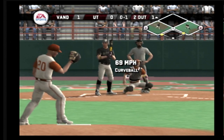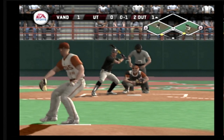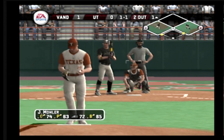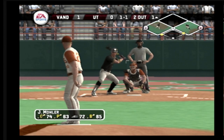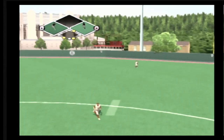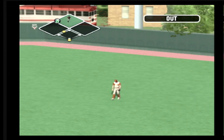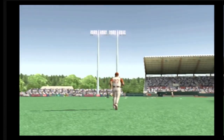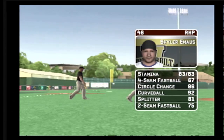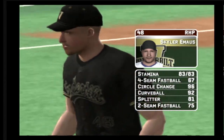Breaking ball strike inside half at the knees. A dangerous pitch — a hanging breaking ball. There's a fly ball, the right fielder moving under it now, and the side is retired. The junior is starting today. He has a four-seamer, a circle changeup, a curveball, a splitter, and a two-seam fastball.